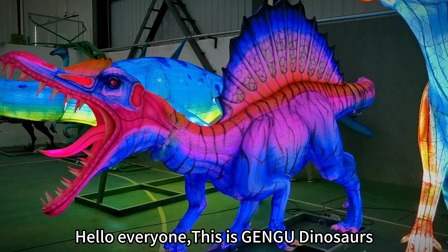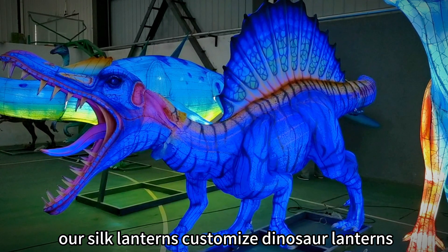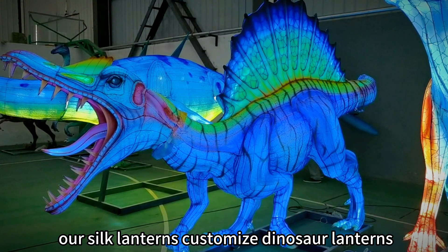Hello everyone, this is Jango Dinosaurs. Today, I want to introduce our Silk Lantern's customized dinosaur lanterns.